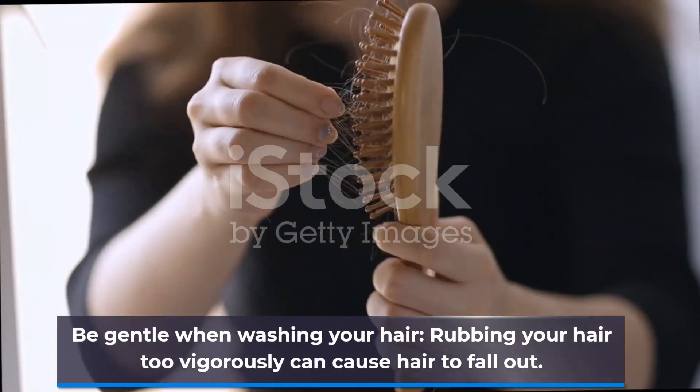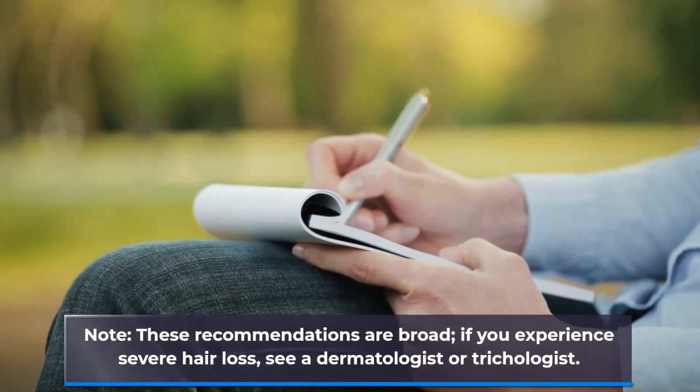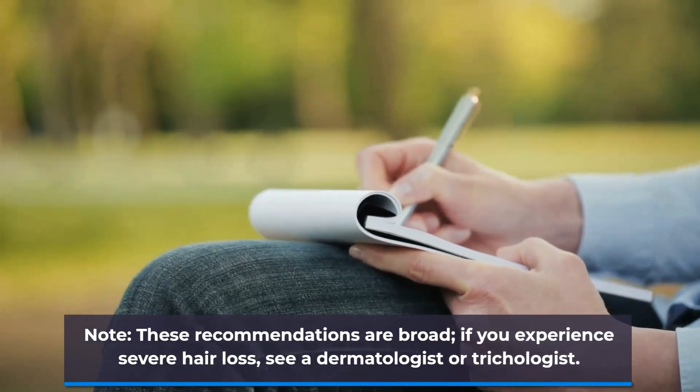Be gentle when washing your hair, as rubbing your hair too vigorously can cause hair to fall out. Note: these recommendations are broad. If you experience severe hair loss, see a dermatologist or trichologist.